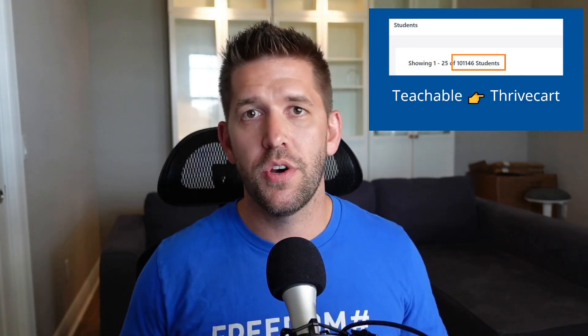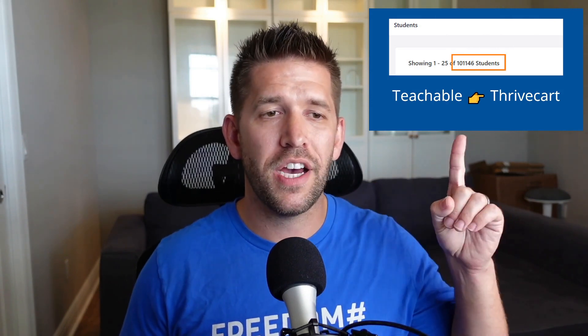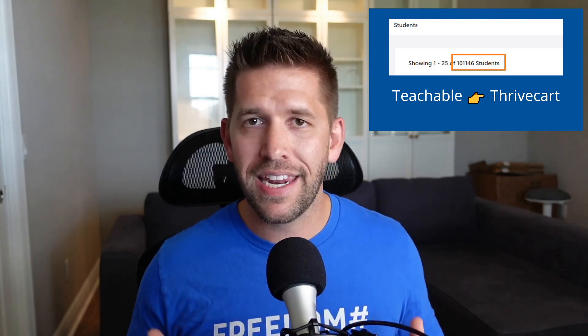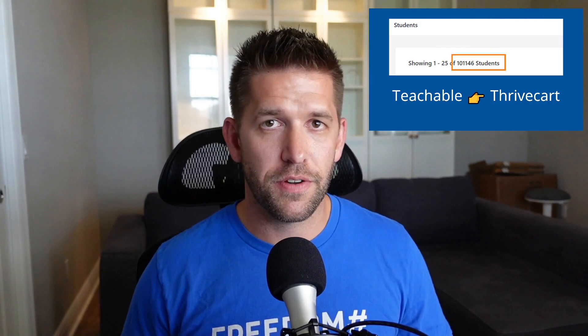Hey guys, if you're using Teachable to host your online courses, you need to watch this video. Today I want to walk you through how my wife and I moved our over 100,000 students from the Teachable platform over to Thrivecart Learn. We're going to cover why we did this, the entire planning, execution, and the results for you.